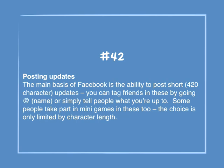Number 42: Posting updates. The main basis of Facebook is the ability to post short 420-character updates. You can tag friends in these by using the @ sign followed by their name, or simply tell people what you're up to. Some people take part in mini games in these too. The choice is only limited by character length.